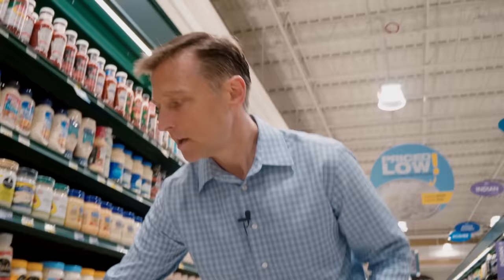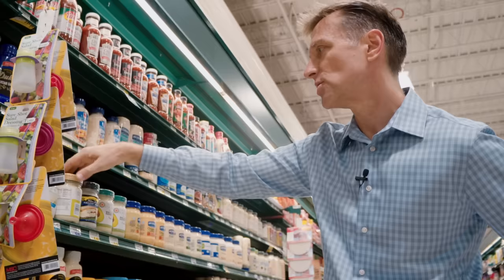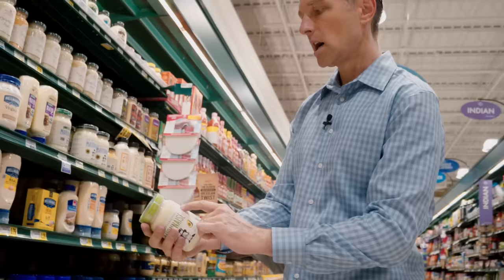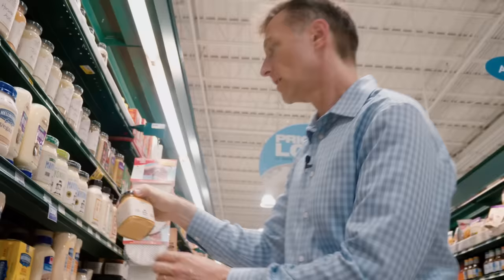Mayonnaise — soybean oil. I want to try to find something without the GMO soybean oil. Let's try olive oil mayo — it has canola oil and then some additional soybean oil. They add canola oil, which is also GMO. We don't want that. Organic mayonnaise — well, at least that'll be non-GMO, but they have the soy oil again. I just don't want any soy oil. This is awesome — I found something I can eat. Avocado oil, egg yolks, water, distilled vinegar. It does have organic cane sugar, but it says zero, so it must be just a little tiny bit. So this might be okay.